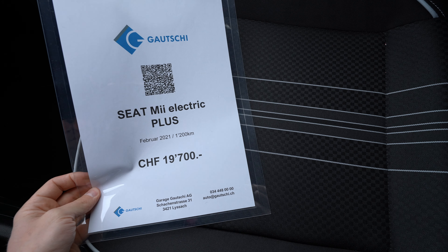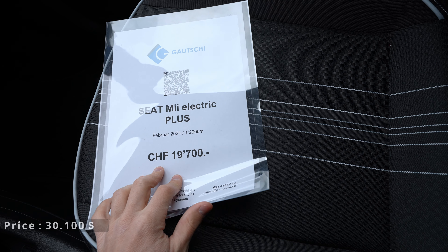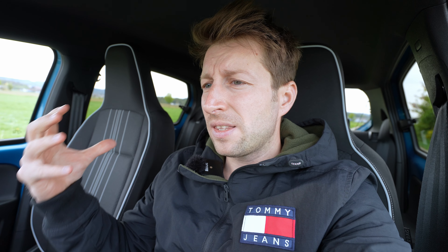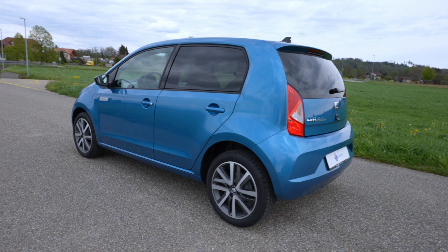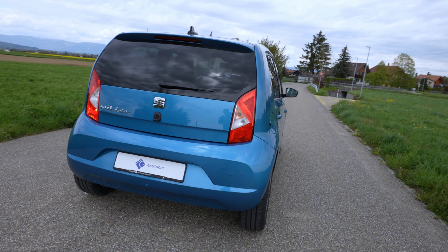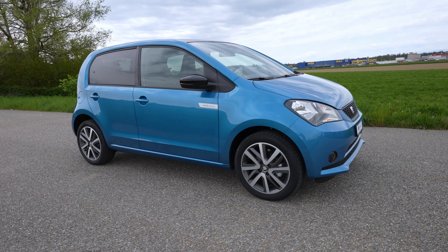The new price will probably be 1,000 to 2,000 more, but it's still much cheaper than its brother the E-Up. This car is built on the same platform with the same battery, same motor, same cockpit, same multimedia system, same gear shifter — almost everything is the same, only the design is different.